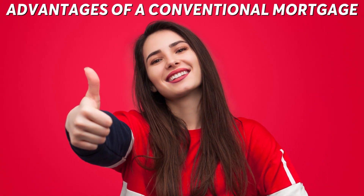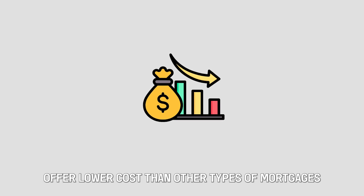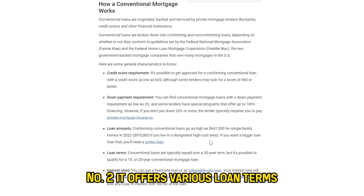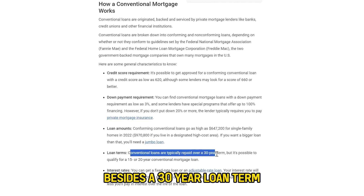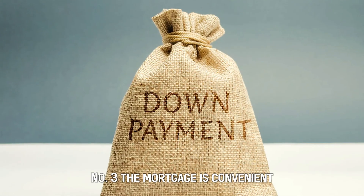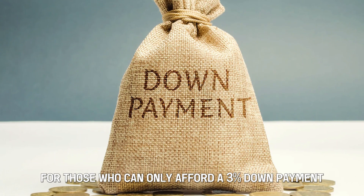Advantages of a conventional mortgage. Number 1: conventional mortgages offer lower costs than other types of mortgages. Number 2: it offers various loan terms — for instance, besides a 30-year loan term, you can also opt for a 15 or 20-year term. Number 3: the mortgage is convenient for those who can only afford a 3% down payment.